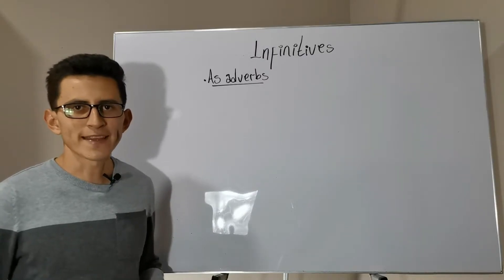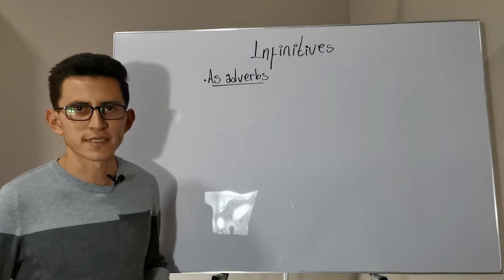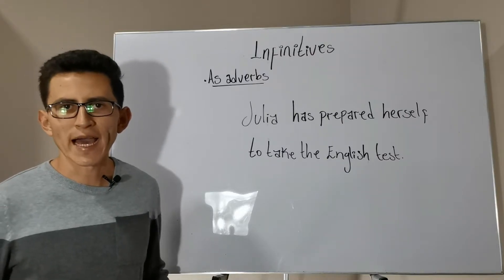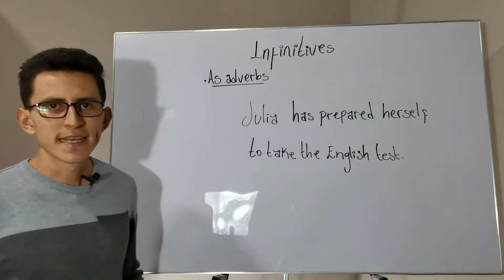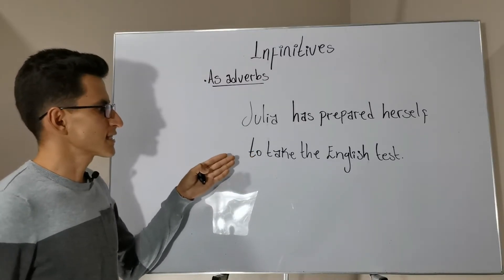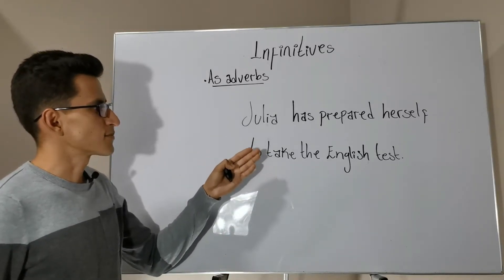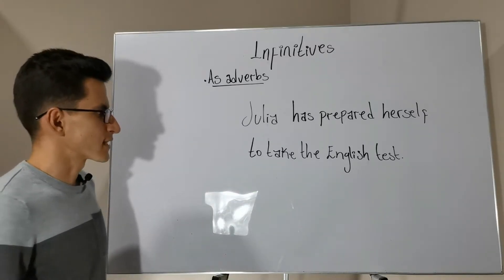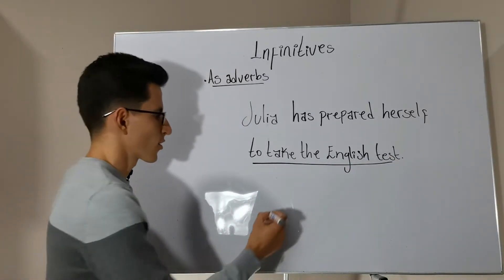We will start with infinitives modifying the main verb of the sentence. In most cases we will find infinitives acting as adverbs of cause modifying the main verb. Let's check this example: 'Julia has prepared herself to take the English test.' So why has Julia prepared herself? To take the English test. This infinitive phrase is acting as an adverb of cause.